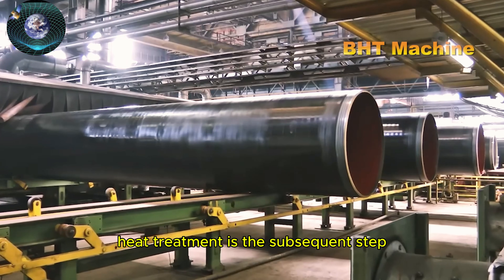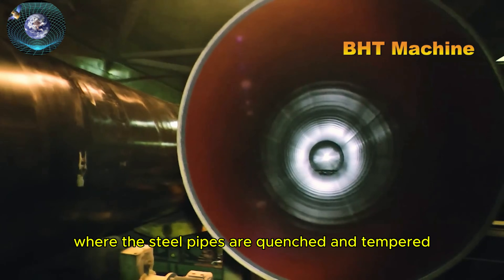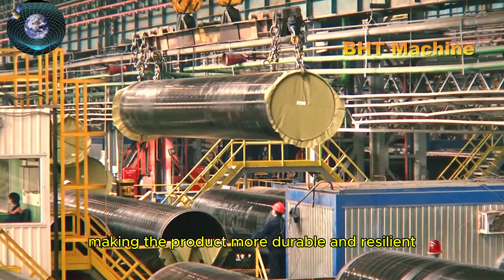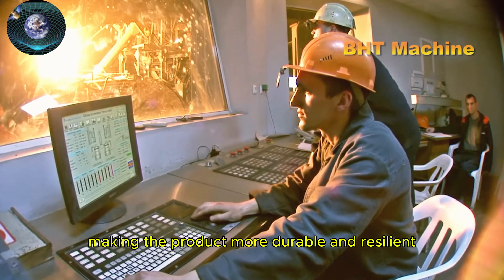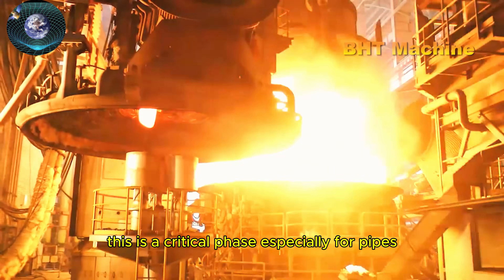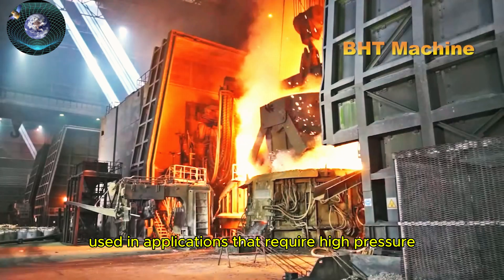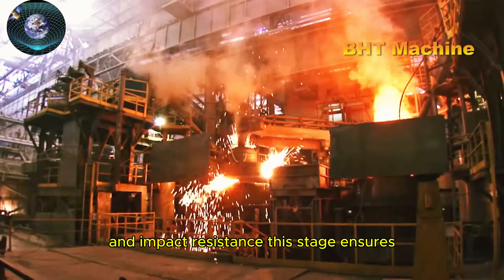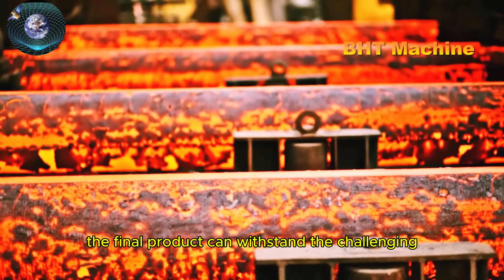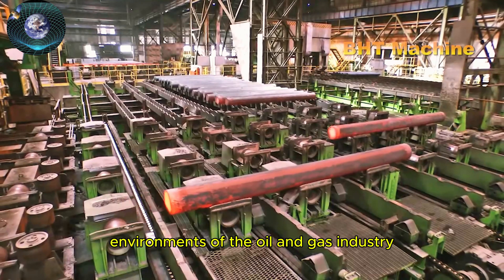Heat treatment is the subsequent step, where the steel pipes are quenched and tempered to increase strength and ductility, making the product more durable and resilient. This is a critical phase, especially for pipes used in applications that require high pressure and impact resistance. This stage ensures the final product can withstand the challenging environments of the oil and gas industry.